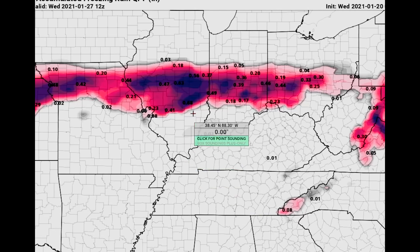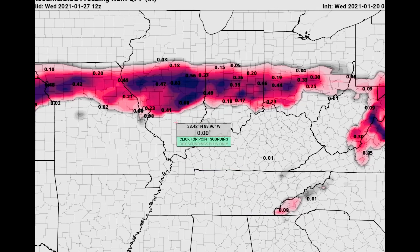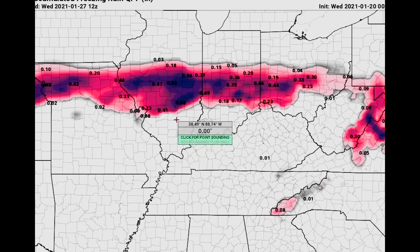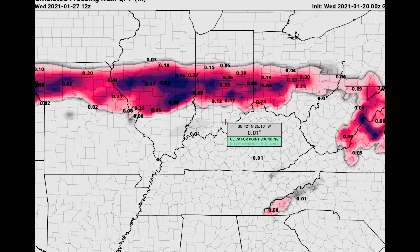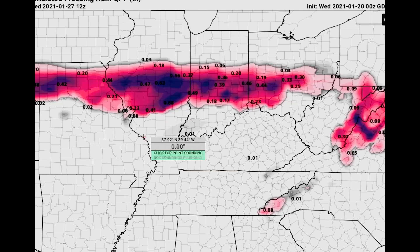With the heavy amounts of freezing rain being in Illinois, it looks like you're getting over six-tenths of an inch of freezing rain. So that accumulates just some freezing ice. It could be very slippery roads. It could be some power outages coming out with that.